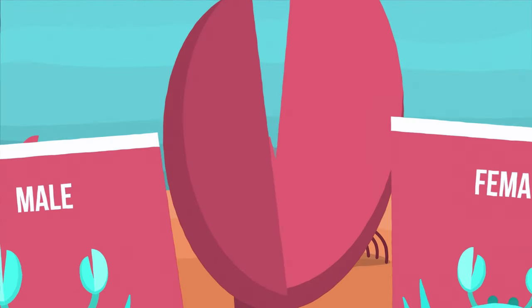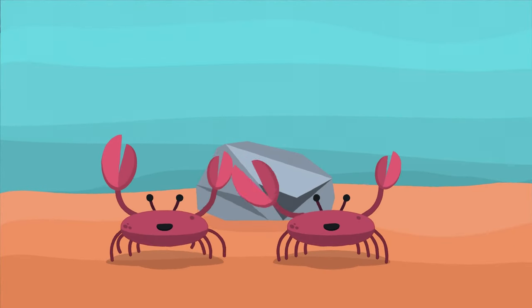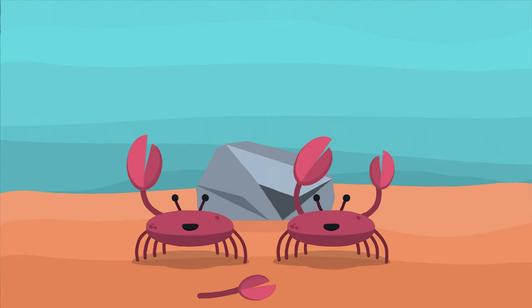Crabs use their claws as a vise for crushing or cutting objects. A crab may also lose a claw in a fight, but this is okay because it has the ability to grow a new one.